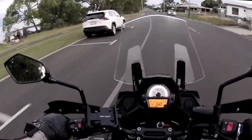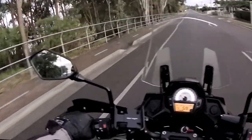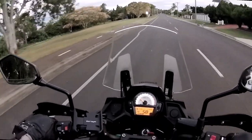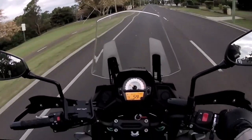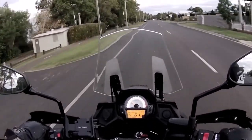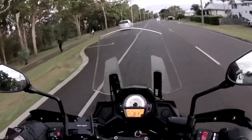This bike is just so good — it's so nimble. For a 650 it's actually a pretty heavy bike, but it feels like you're on a light bike. It's only got a 17-inch front tyre and the rake angle is quite sharp, so it's very responsive.